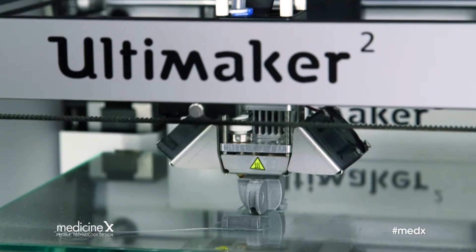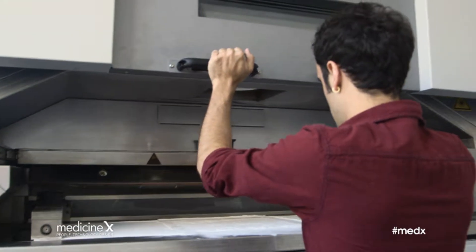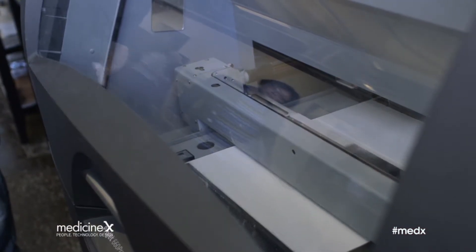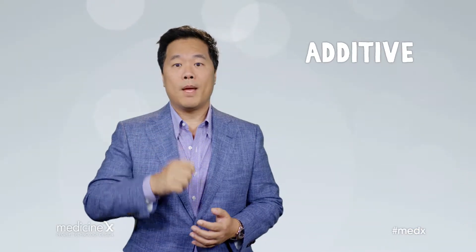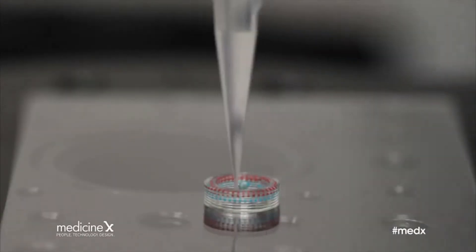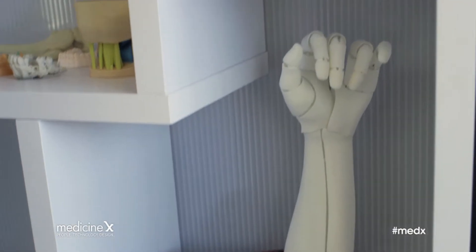How does 3D printing work? To answer that question, we need to examine the underlying technologies that enable the 3D printing process. The formal industry name for 3D printing is additive manufacturing, which describes the process of adding layer upon layer of material to form a three-dimensional object.